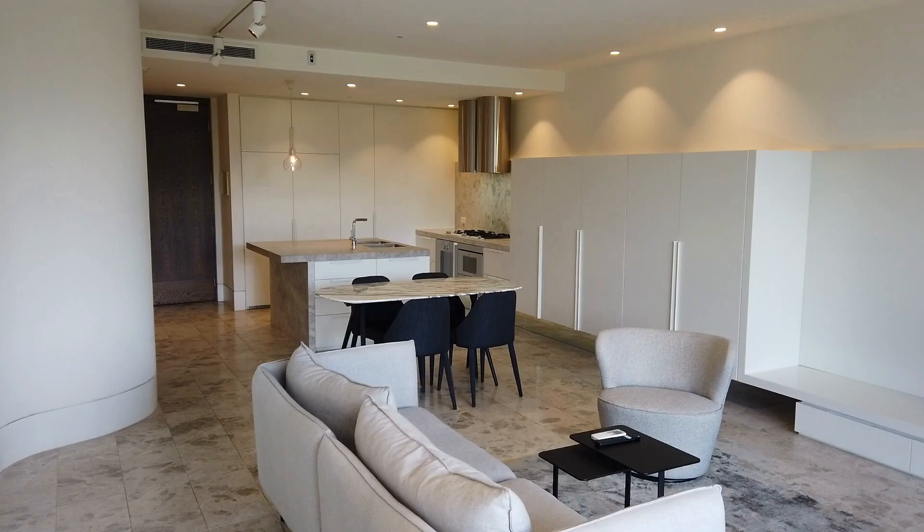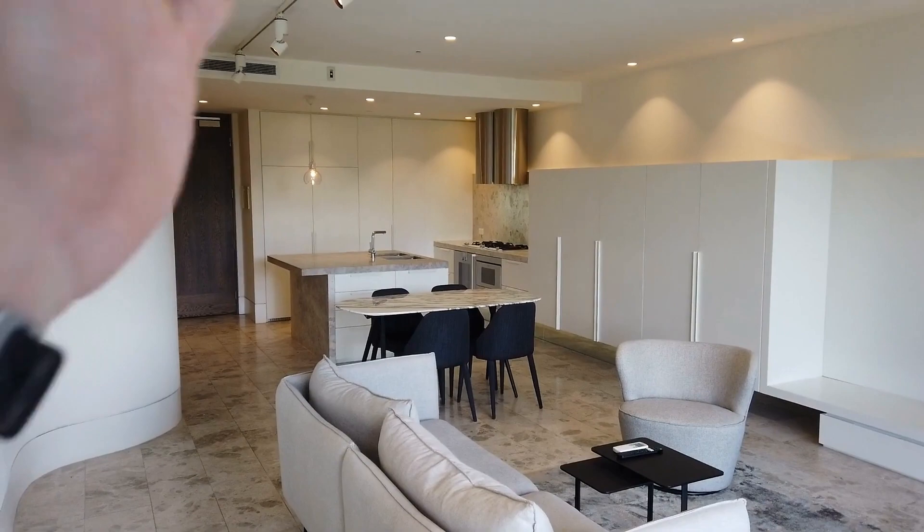Hi, this is Lee from Melbourne Real Estate for the marketing video tour of unit 402 at 85 Rathdown Street in Carlton.